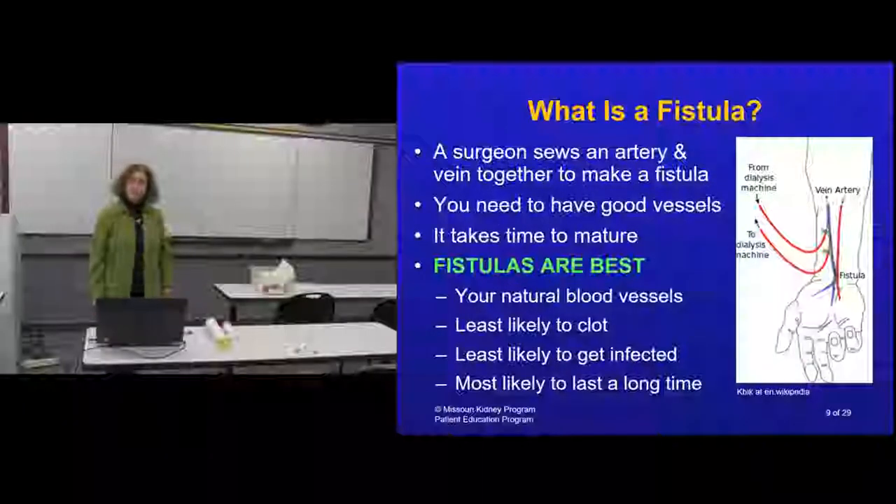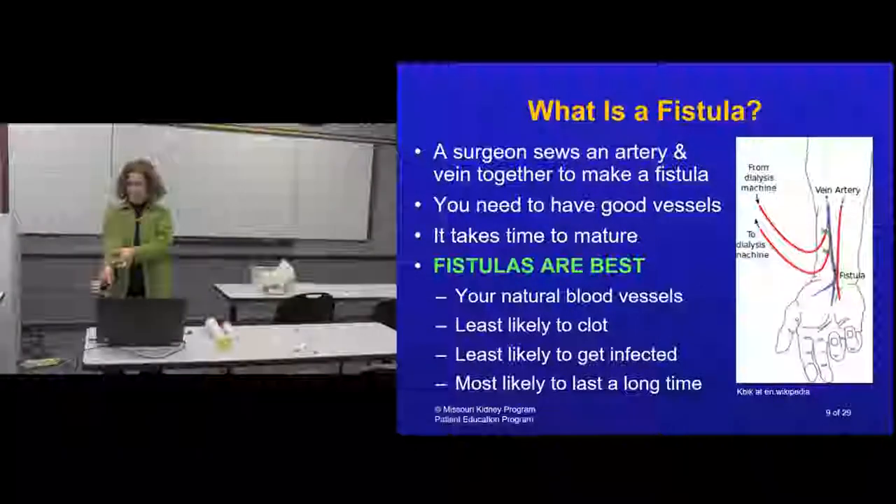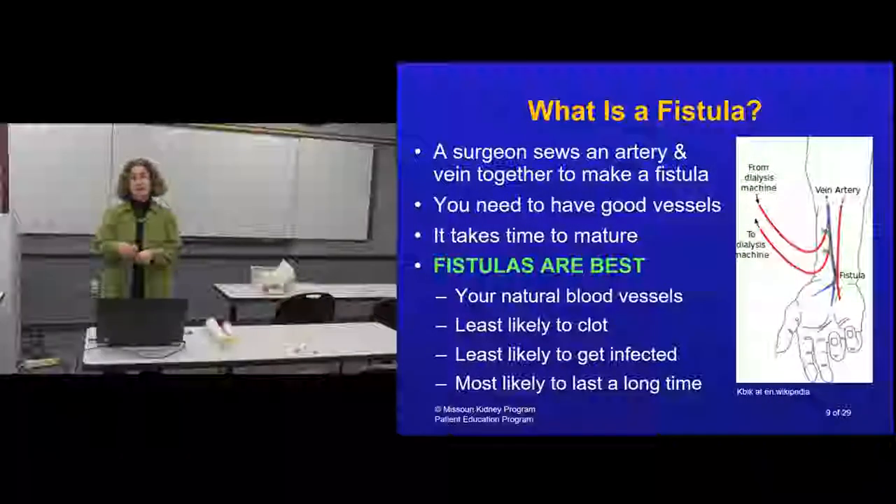A fistula uses your own blood vessel. The surgeon makes a small incision at your wrist or near your elbow and connects an artery to a vein.